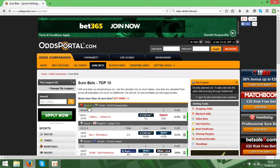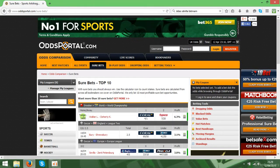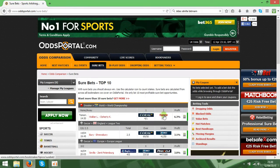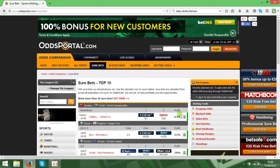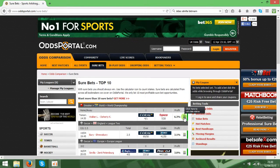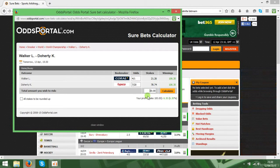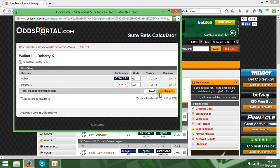Let's check this one — it's the Snooker World Championship, Walker vs. Doherty, using two bookmakers: Coral and Typeko. If you click 'calculate stakes', you can put in your budget — say 200 — hit calculate, and it gives you the stakes you need to put on each bookmaker. On Coral you need to bet 42.52, and on Typeko 157.48, and the profit will be from 200 to 12.60.